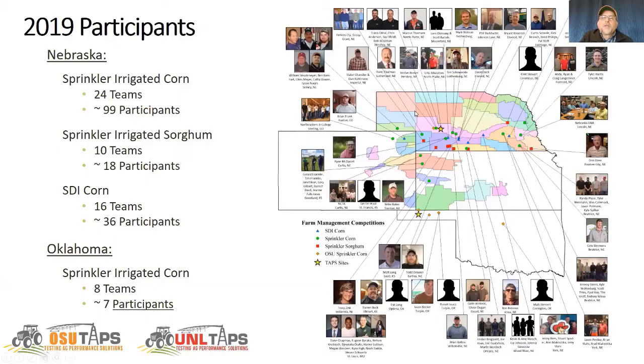This slide shows the different participants from 2019. We have pretty good coverage from the southern half of Nebraska, several participants down in Kansas and Colorado. In addition, we have an OSU TAPS competition in Oklahoma.